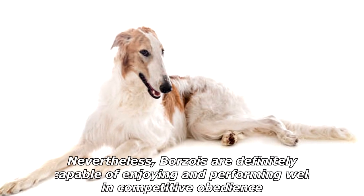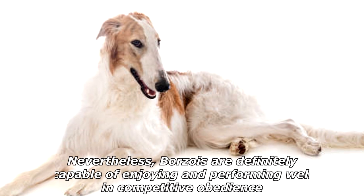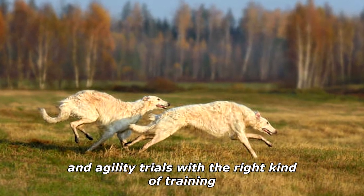Nevertheless, Borzois are definitely capable of enjoying and performing well in competitive obedience and agility trials with the right kind of training.